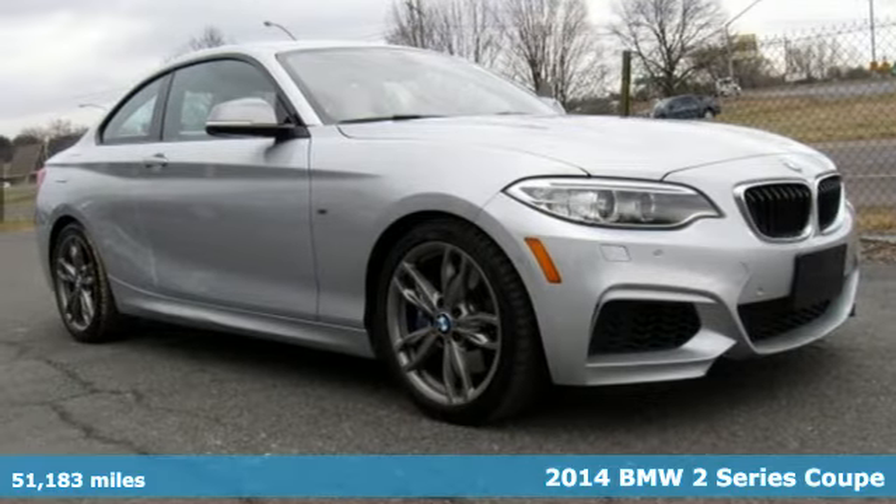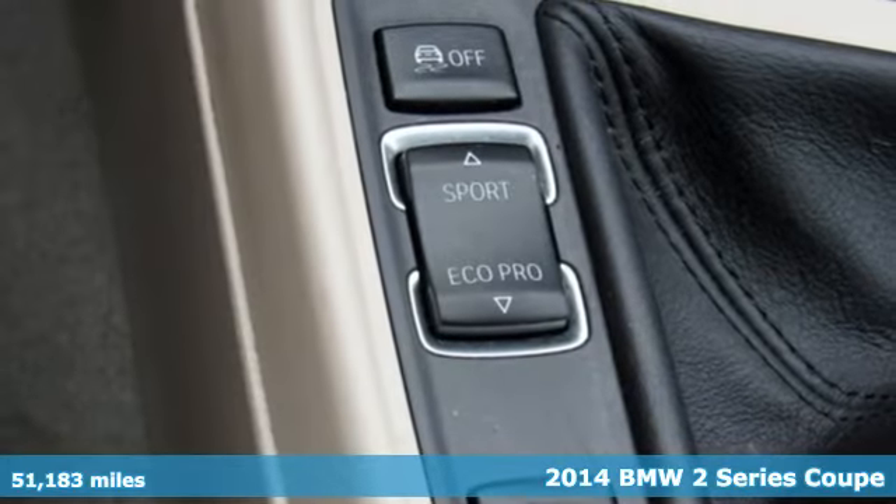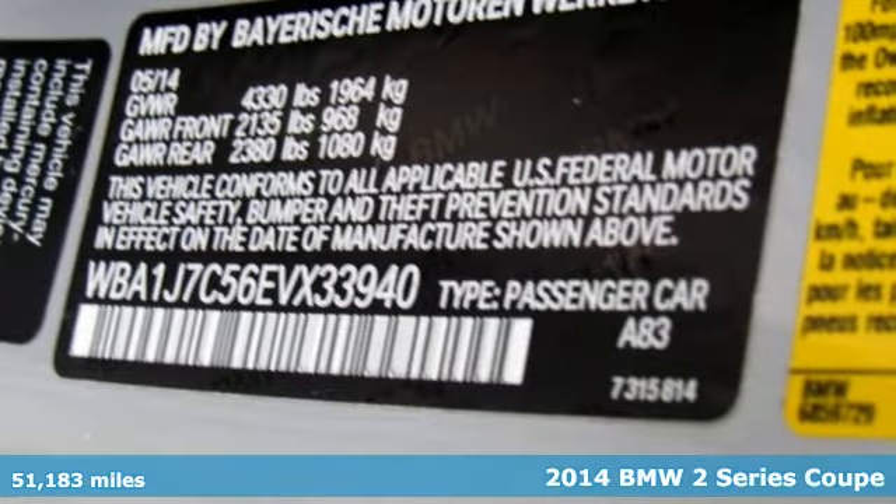Here's a 2014 BMW 2 Series. The performance, powerful. The curves, unbelievable. The ride, pure BMW.